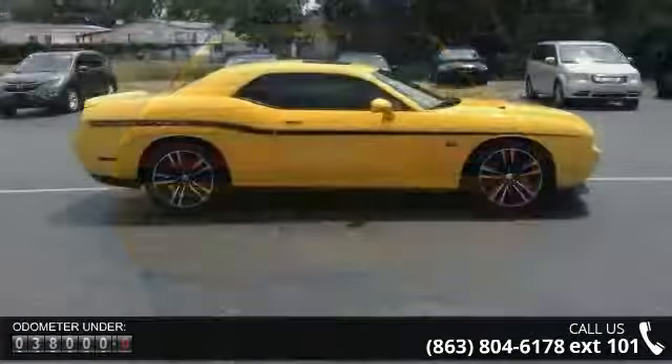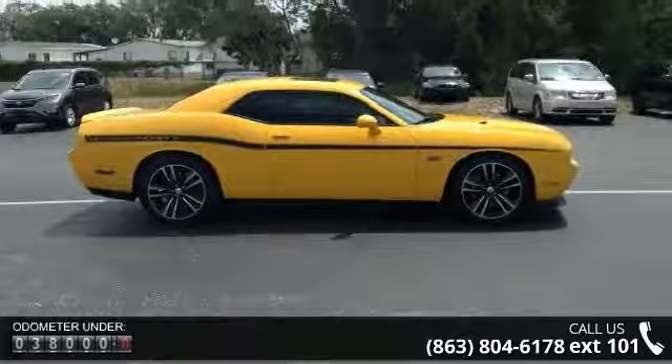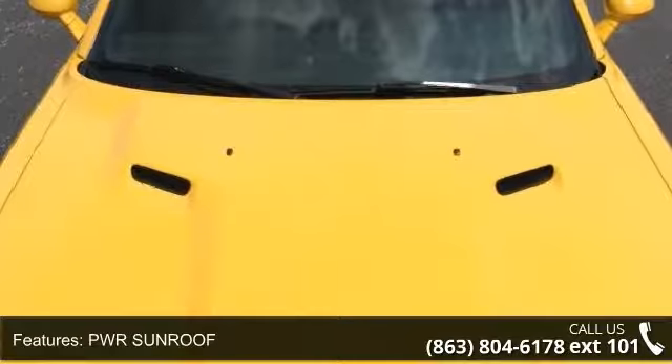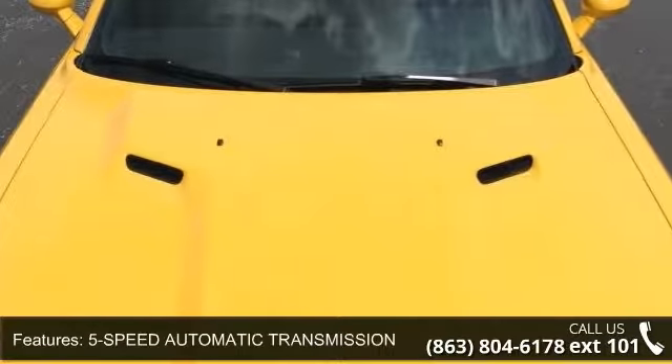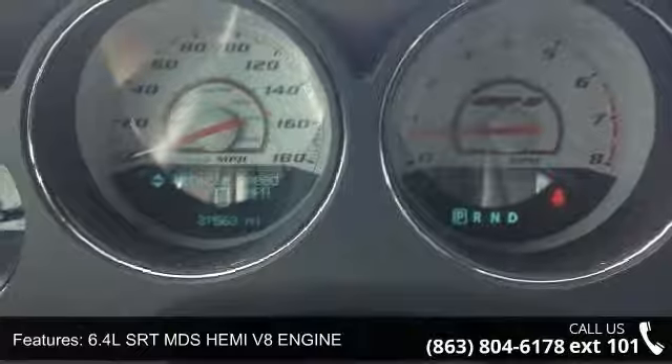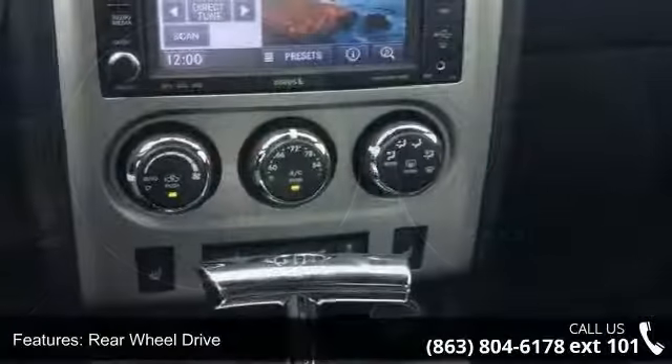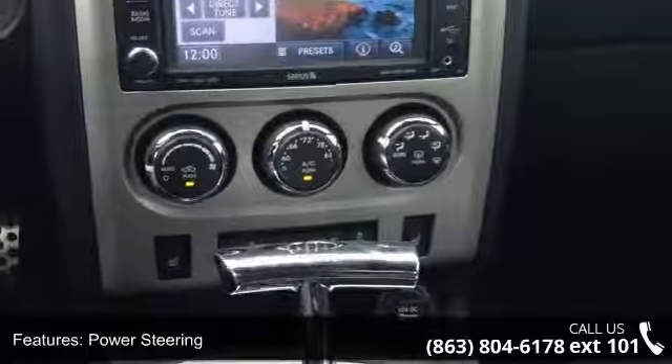Some of the top features included with this vehicle are PWR sunroof, 5-speed automatic transmission, 6.4L SRT-MDS HEMI 58 engine, rear wheel drive, power steering, active suspension, ABS, 4-wheel disc brakes, aluminum wheels and rear spoiler.